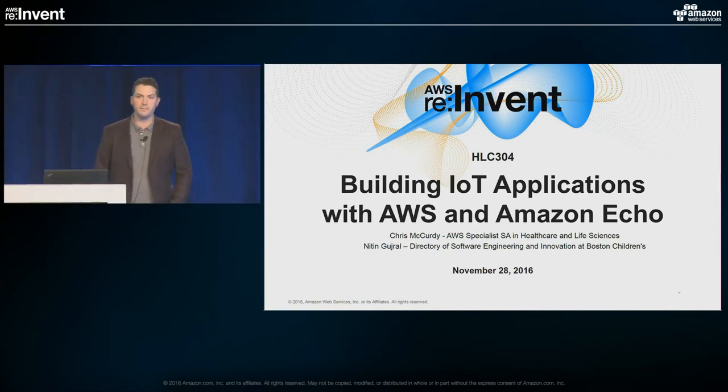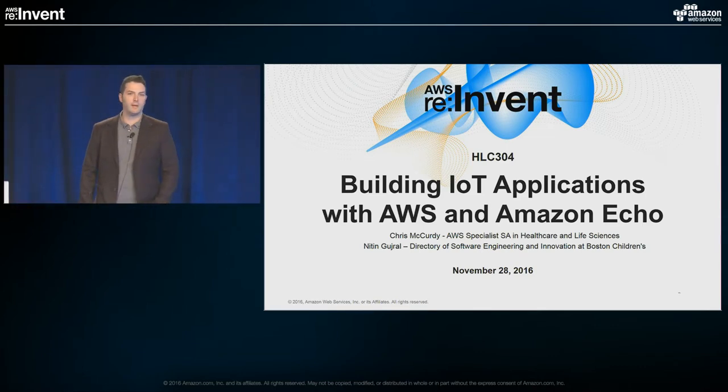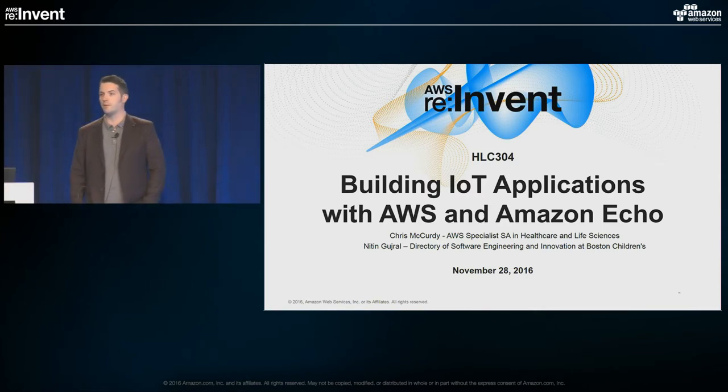All right, we'll go ahead and get started here. My name is Chris McCurdy. I'm a solutions architect with Amazon Web Services, specialized in healthcare and life sciences. I'm excited to be here today. I see a lot of faces of folks who I've worked with in the past and a bunch of new faces who I'm excited to meet.